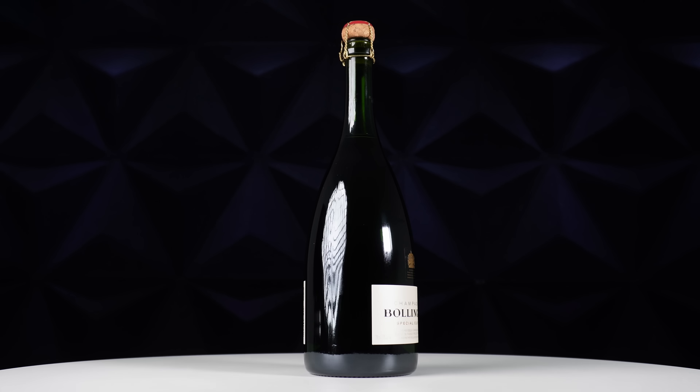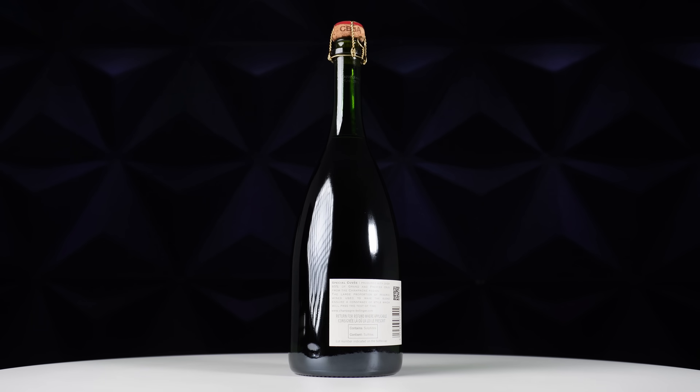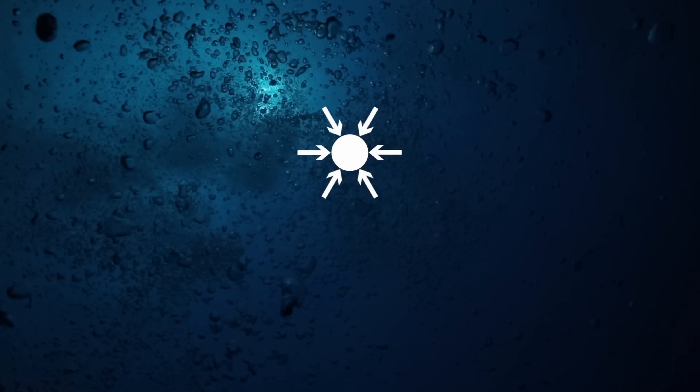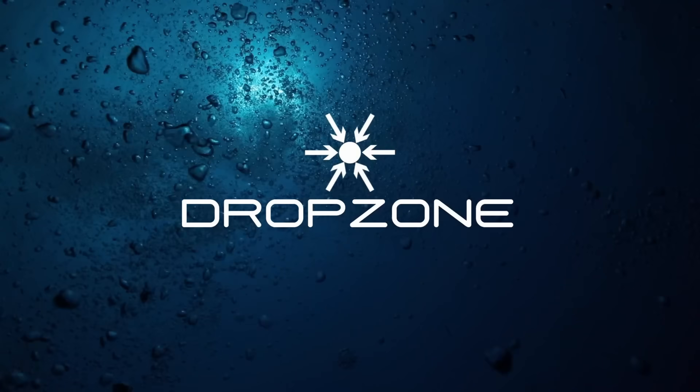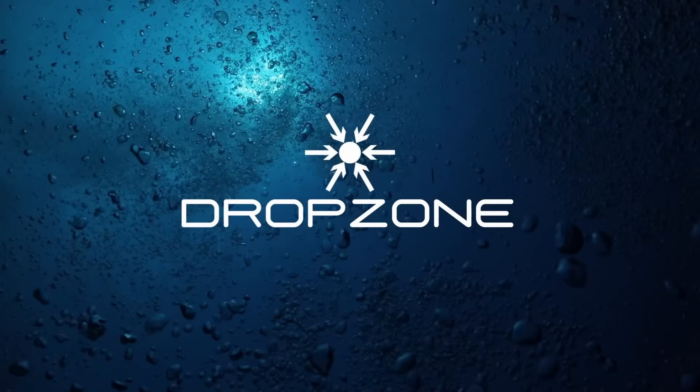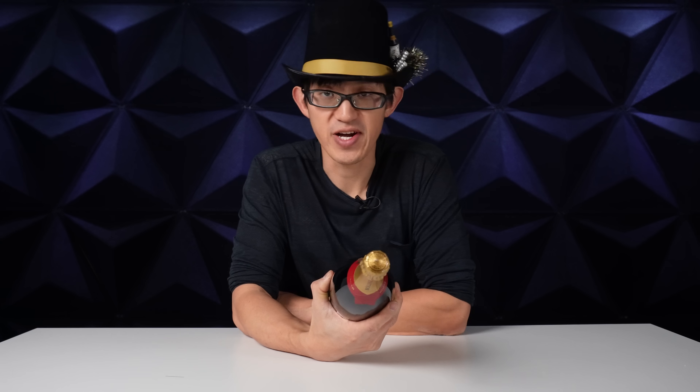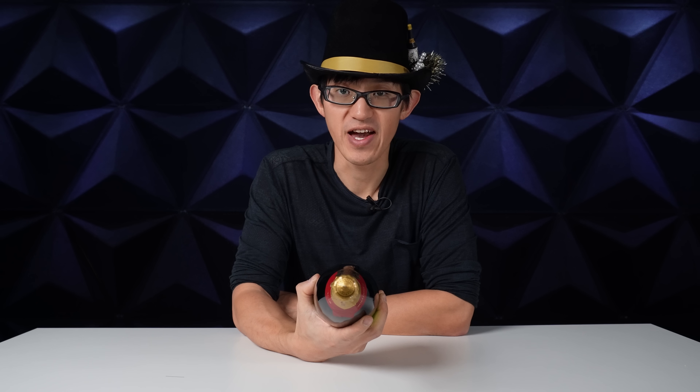Today we're going to find out what exactly happens to champagne bottles when they go down with the ship. Let's go! I thought I'd like to share this bottle of champagne with all you guys and gals out there watching. I know it's been requested by a few of you folks, and this is your channel, so let's see what happens.